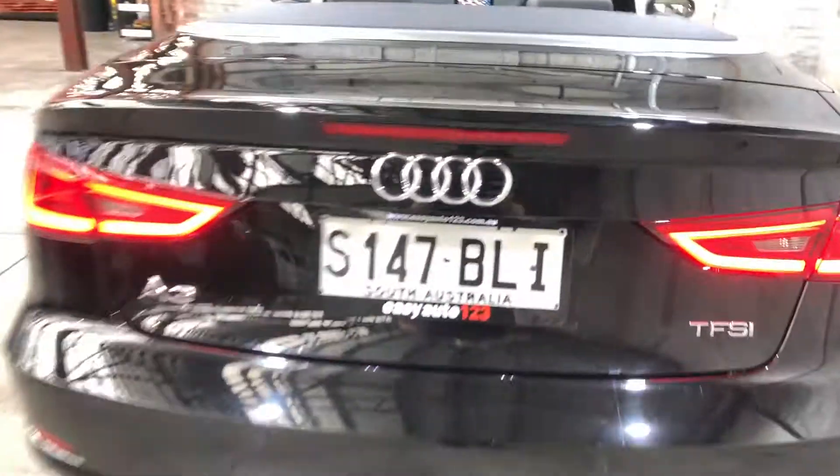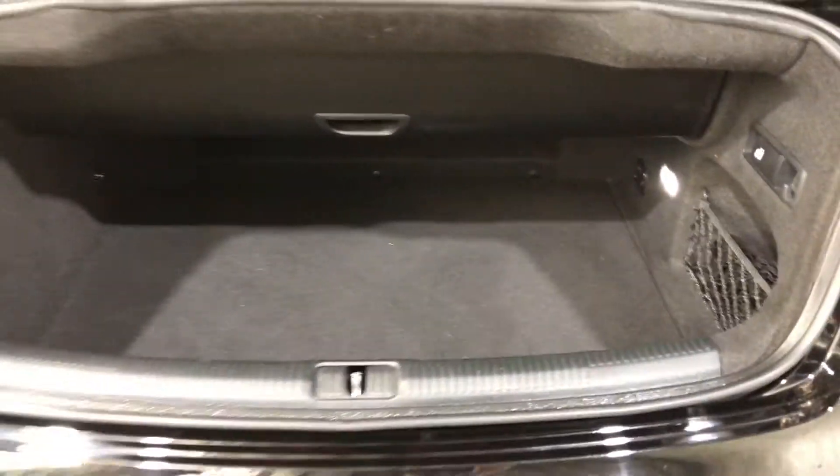As we jump inside the boot here, being a small convertible, there's actually quite a big amount of boot space at the back still.